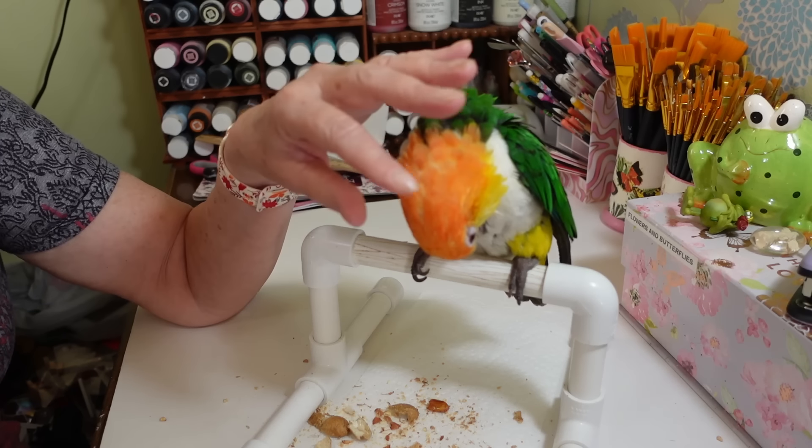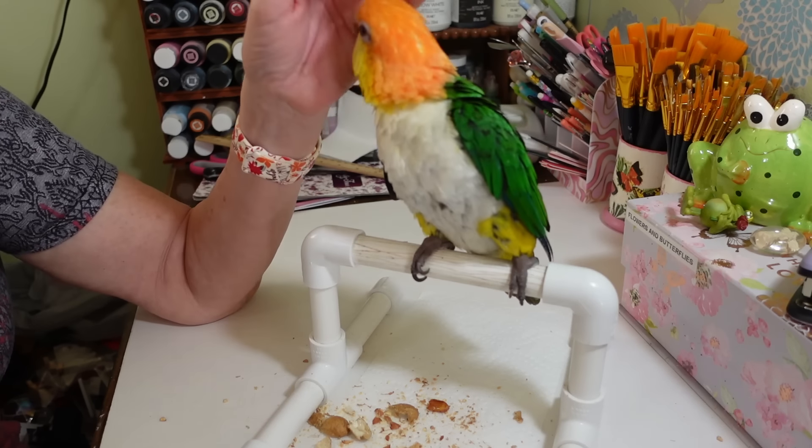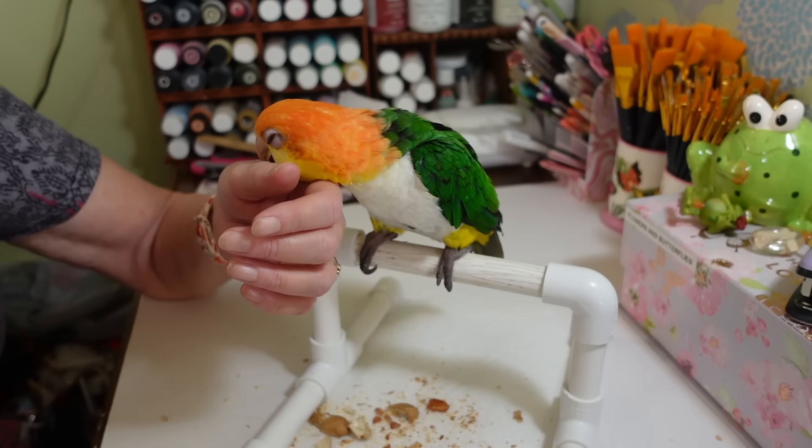It's so funny — he'll lick my finger and stuff and it's weird because birds don't really have saliva so his tongue is like dry. It's just a weird feeling.